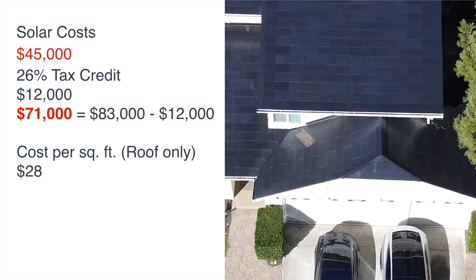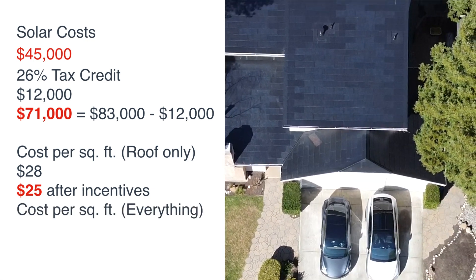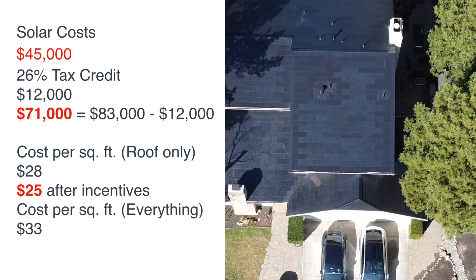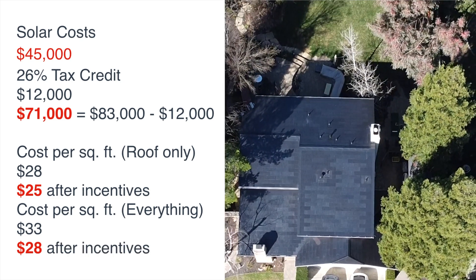So our cost per square foot for the roof was roughly $28 before incentives and $25 after. If you add in the entire cost, which includes the power walls, then the cost per square foot was $33 before incentives and $28 after.